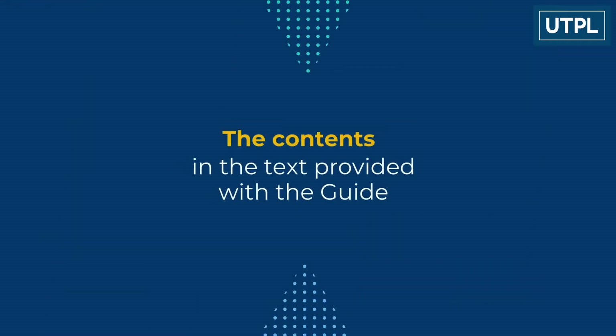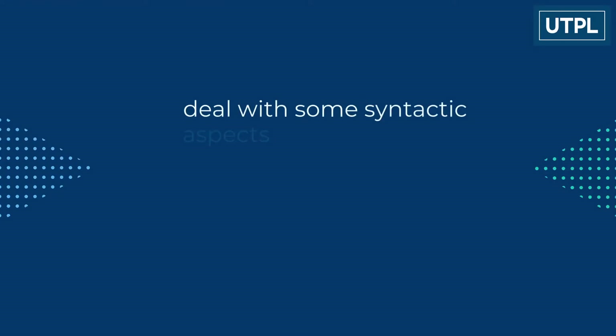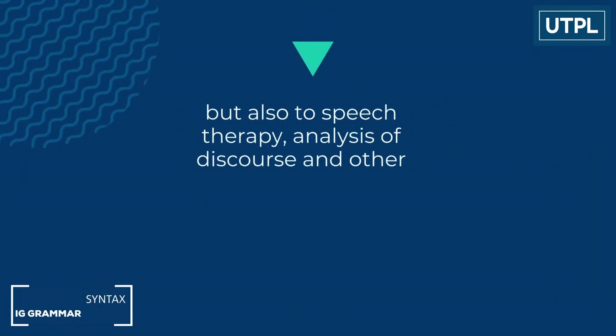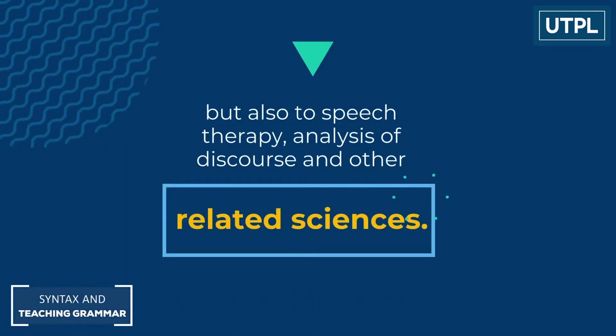The contents in the text provided with the guide deal with some syntactical aspects relevant not only to teaching and communication, but also to speech therapy, analysis of discourse and other related sciences.